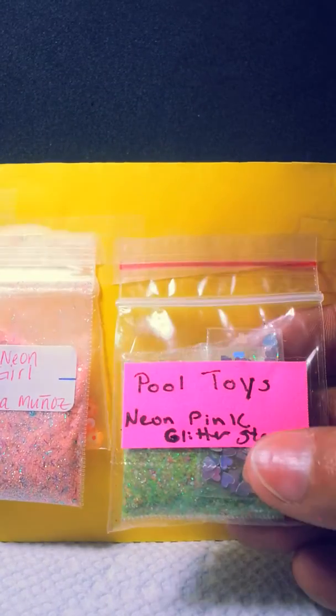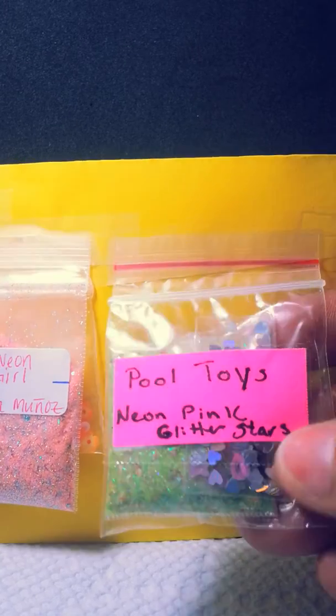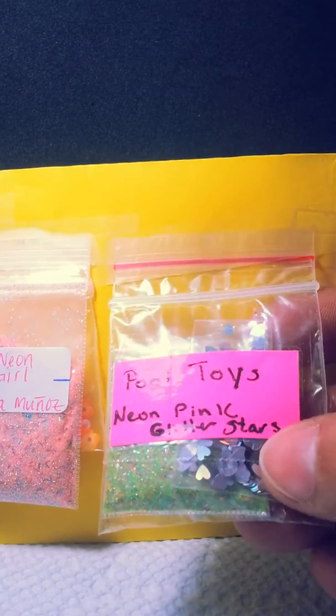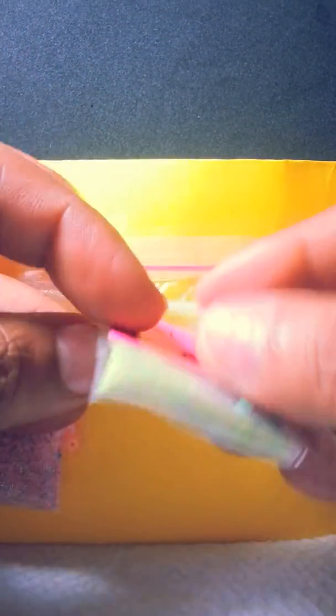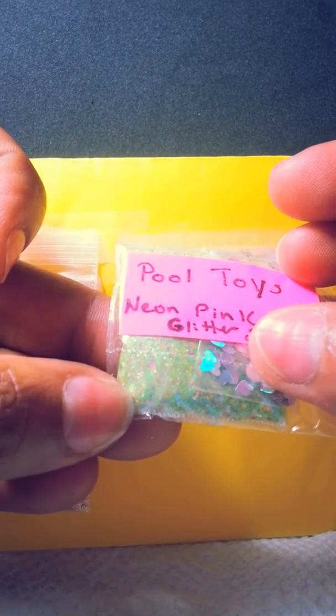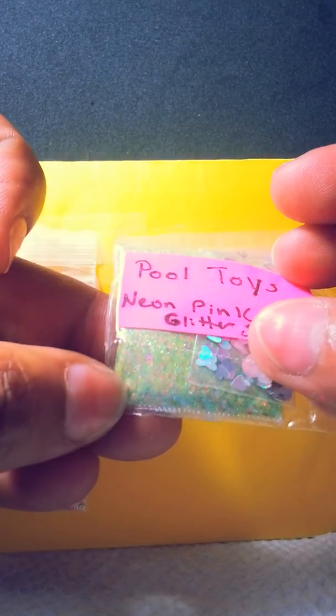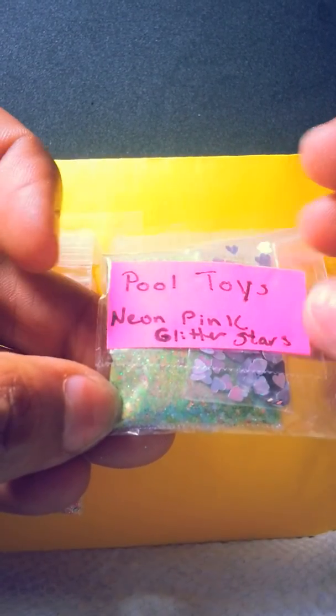I received Pool Toys by Neon Pink Glitter Stars. She sent me some beautiful holographic hearts. Her mix, as you can see, is very beautiful too — it's a green tone with a lot of beautiful pink, blue, and yellow colors. I think they are neon glitter. Very beautiful, I love it.